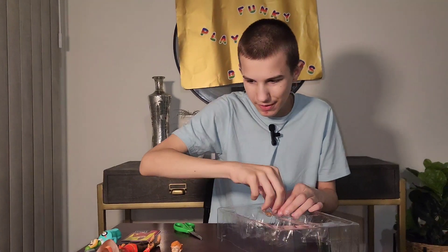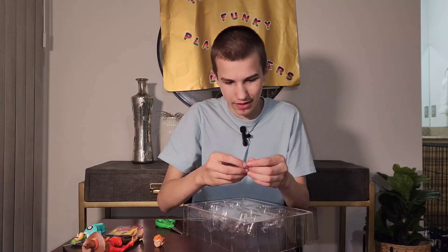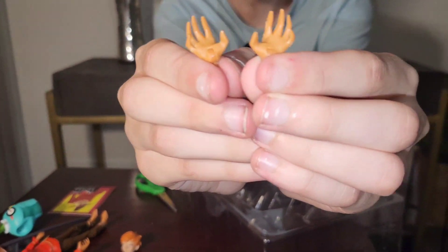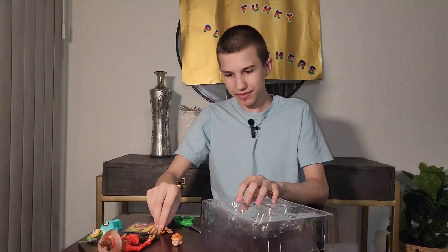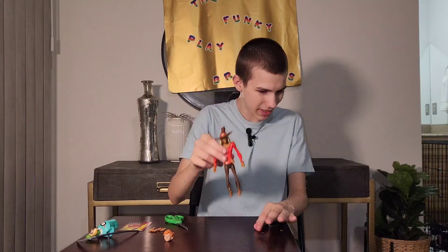And here's Jonathan Crane's head. He comes with two different hands that are meant to be scary and grab fear gas and throw it at people. They do come with feet holes too, so I don't know why they didn't come with stands.